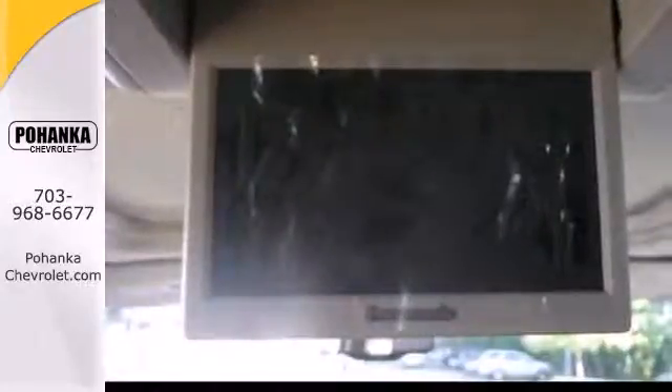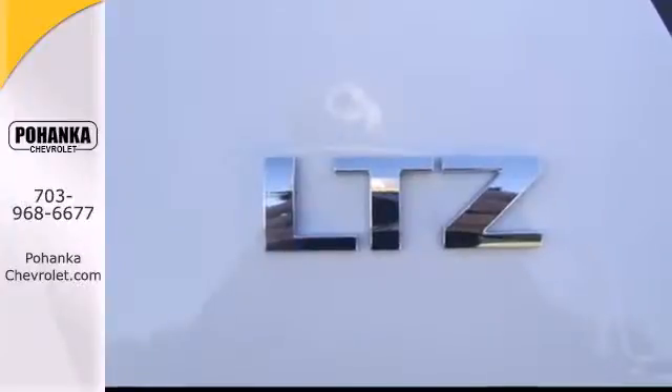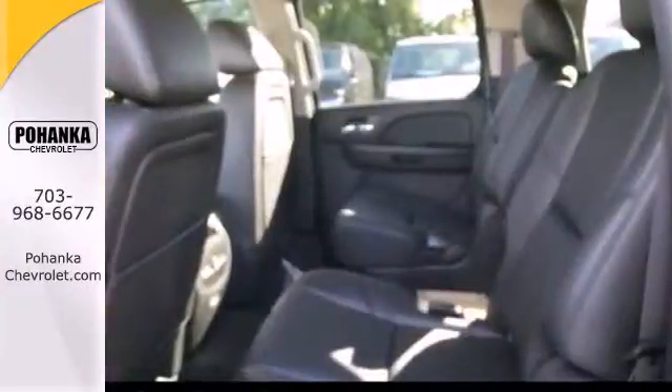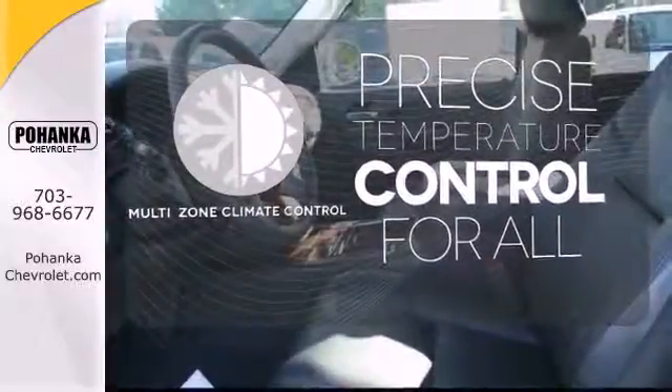The extensive list of safety features includes stability and traction control, multiple airbags, a low tire pressure warning and emergency communications system. No one will complain about the temperature with a multi-zone climate control.